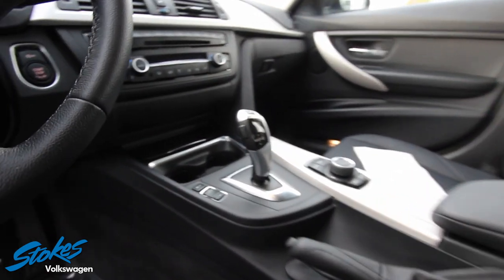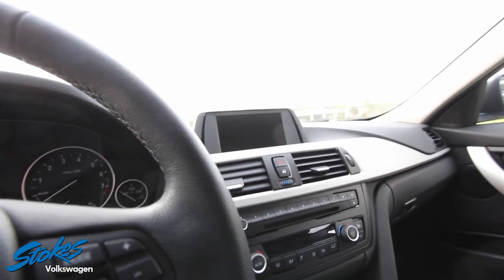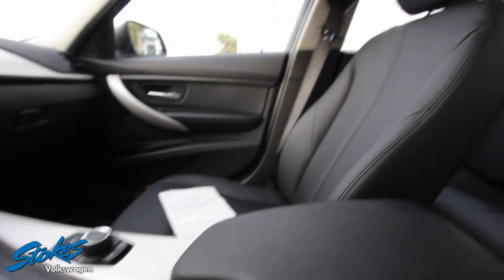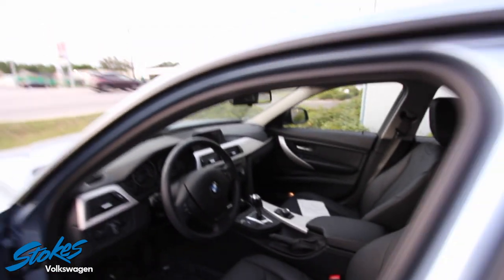The leatherette seating in black looks pretty good — no rips, no tears. Also has a power seat and memory seat. Carpets are clean, it smells good on the inside. You've got your sport mode, your GoPro mode, and a nice little display screen. Very clean car with lots of nice little features.